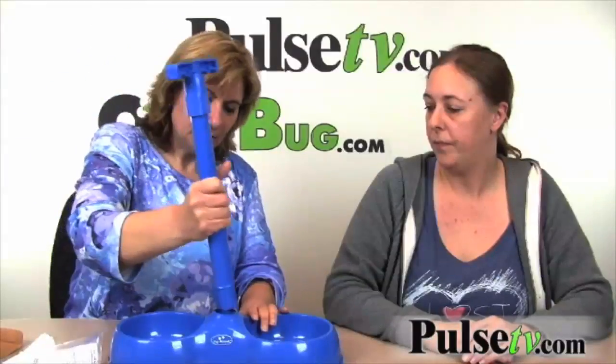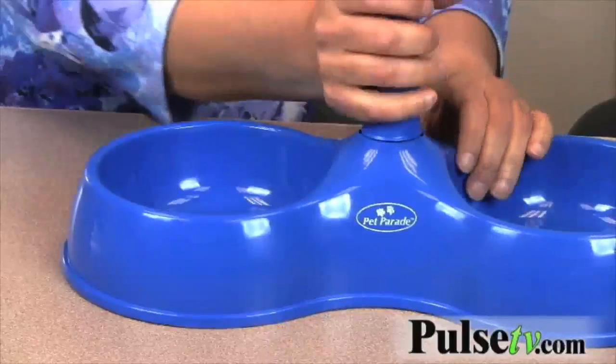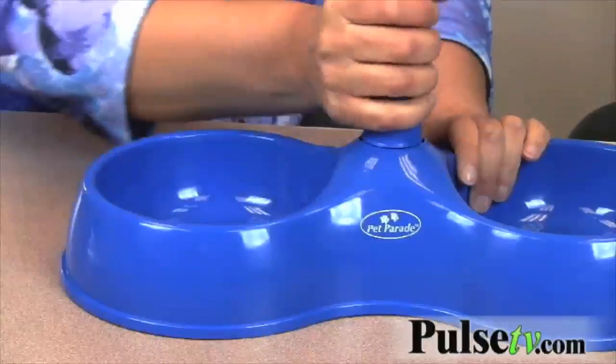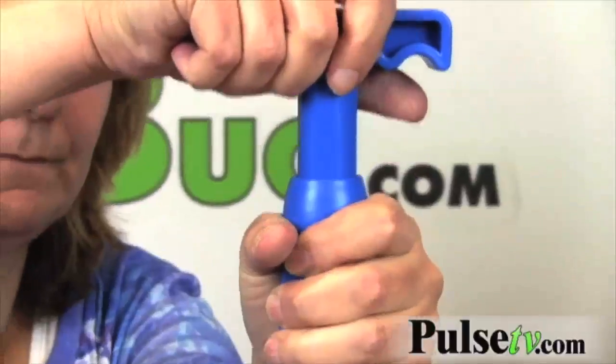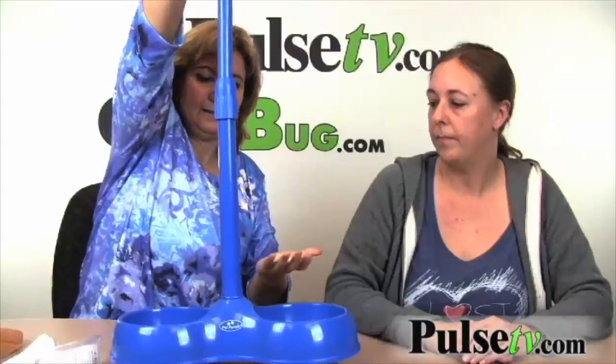It's so easy to use. You just take it out of the box, pop on the top, twist it, and now it's locked in. It's got an extendable handle so you can change the height. Then you just pull it out to the level you want it and tighten it. That's it.